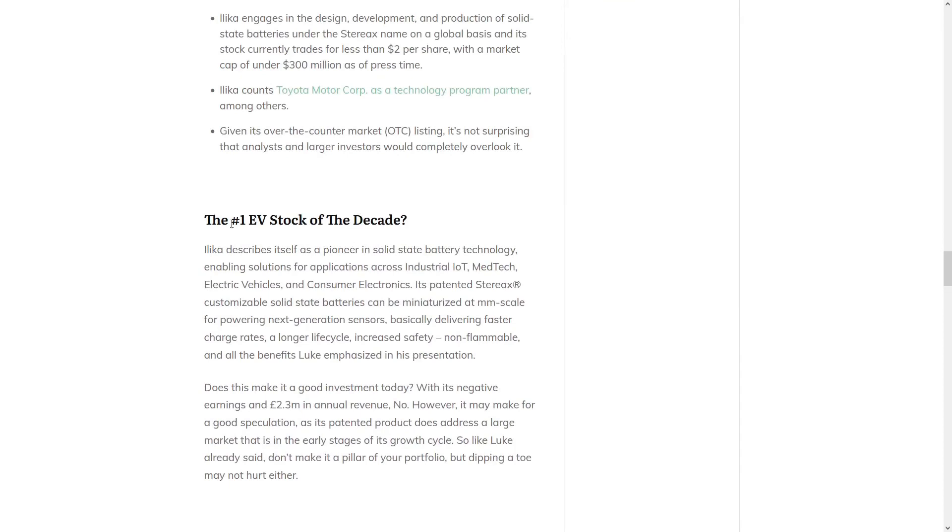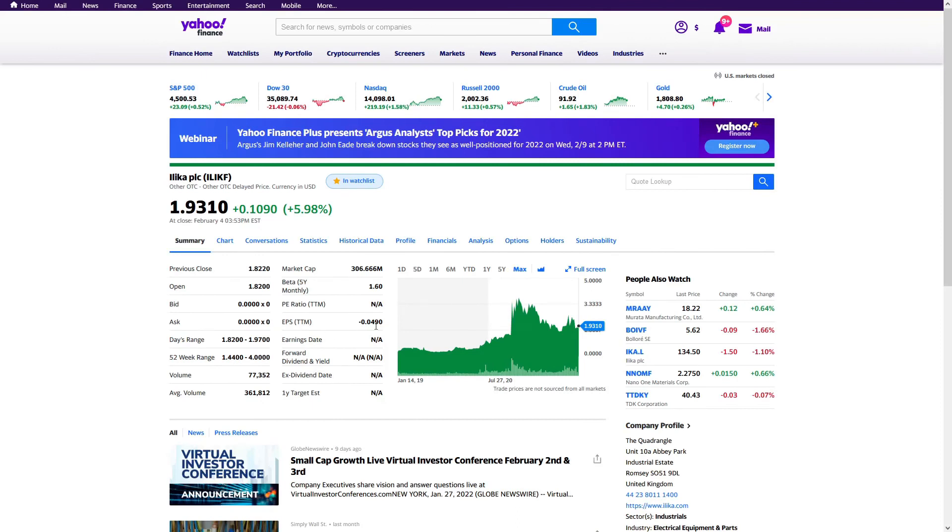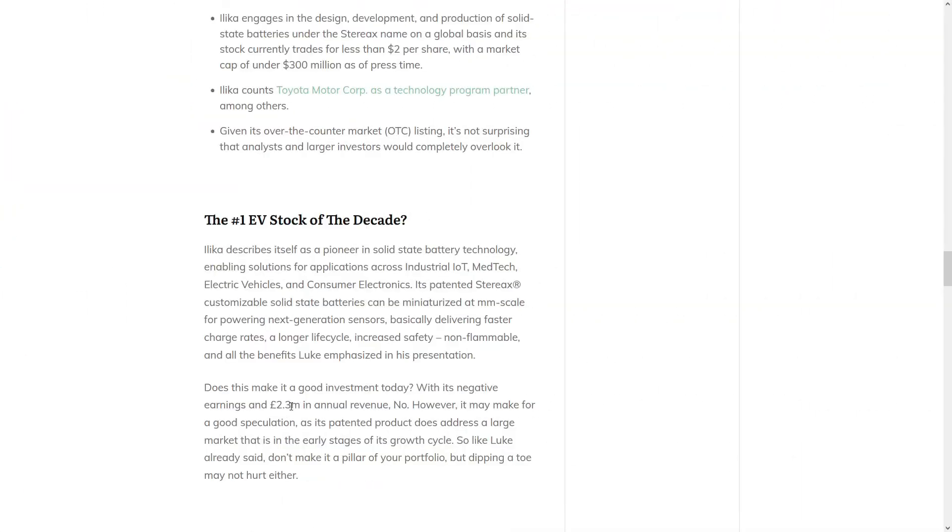Do we think that Ilika is the number one EV stock of the decade? Well, Ilika describes itself as a pioneer in solid state battery technology, and its patented batteries can be miniaturized for next generation sensors, basically delivering faster charge rates, longer life cycles, increased safety, and all the benefits that Langeau emphasizes in the presentation. But does it make a good investment today? As of today, it's currently running negative earnings per share and only has about £2.3 million in annual revenue. So on its fundamentals, no, it doesn't look like a good investment today. However, it may make for a good speculation, as picking up a few shares might prove profitable.